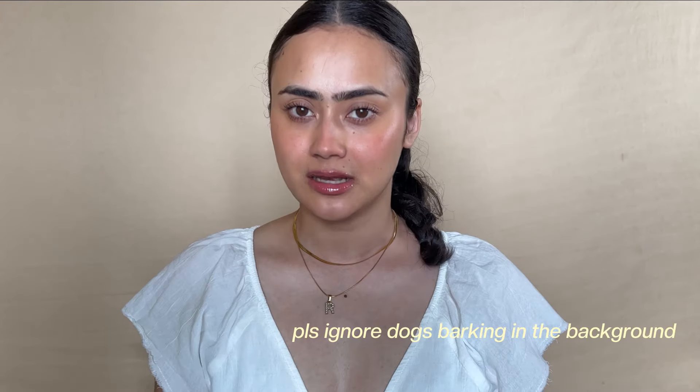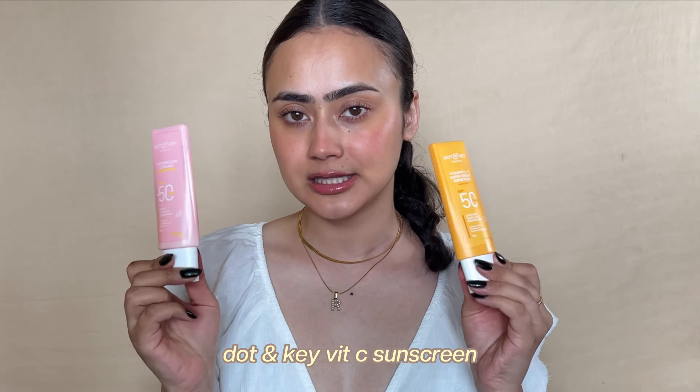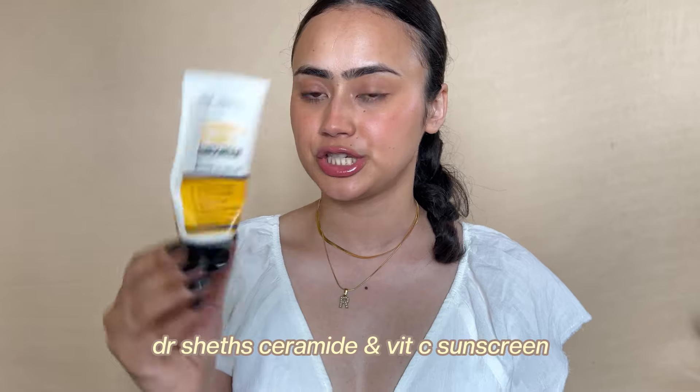I have a total of six sunscreen empties. The first is the Dot & Key watermelon cooling sunscreen — the pink one — and the vitamin C super bright sunscreen. The vitamin C one is a really watery sunscreen. Initially I liked it because I hadn't used anything like it, but it's a little bit hard to blend, so not a repurchase for me. I'll still recommend the pink one — it has a gel-cream consistency and blends beautifully into the skin. I think it's great for all skin types.